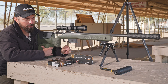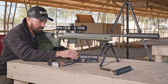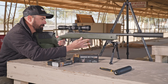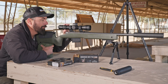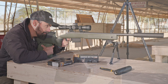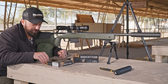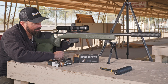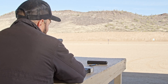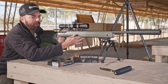Before we go downrange, I want to do a supersonic and then a subsonic and ring that steel so we get an idea of the difference. The steel target is about 50 yards — it should be quite loud, the impact. With some authority smacking that steel. Now the subsonic — sounds kind of like a nine millimeter hitting that steel. Not a ton of energy.